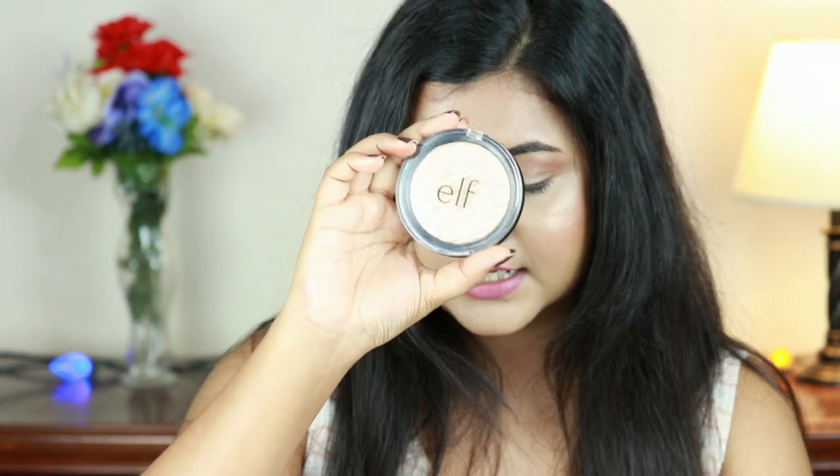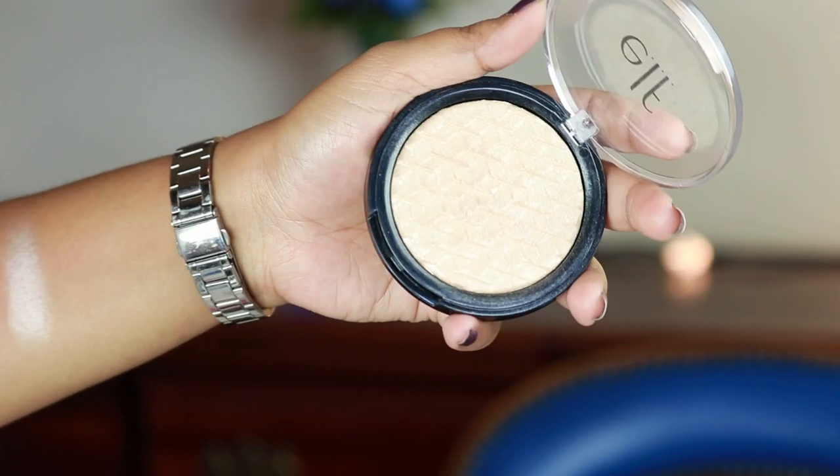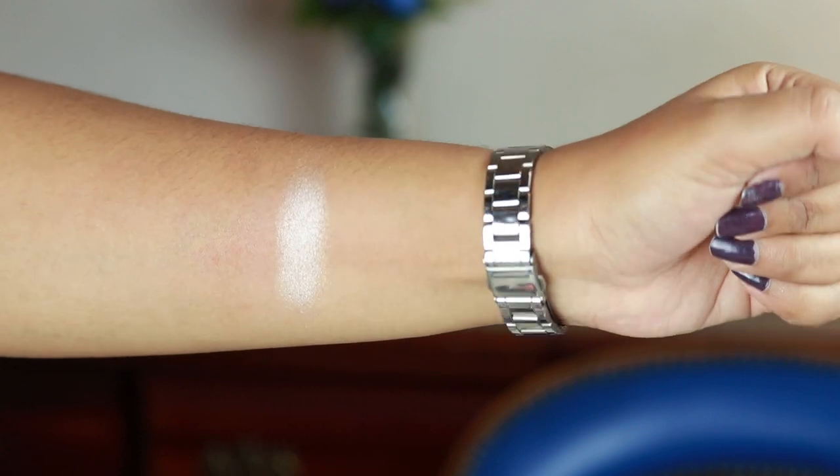The next product I cannot rave enough about is the ELF Metallic Flare Highlighter in the shade White Gold. Nobody would believe this is only six dollars — the quality is so good. Look at the design and how stunning it is!